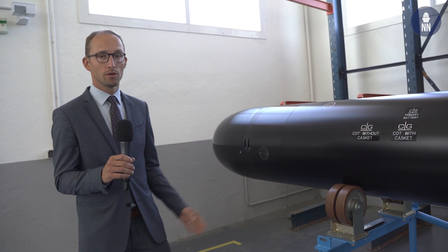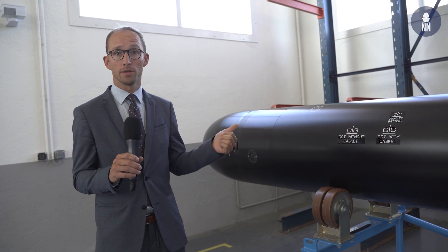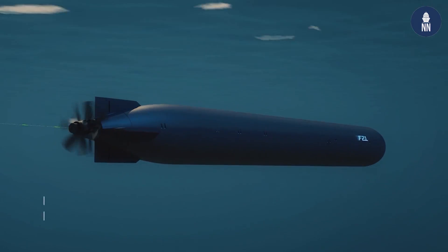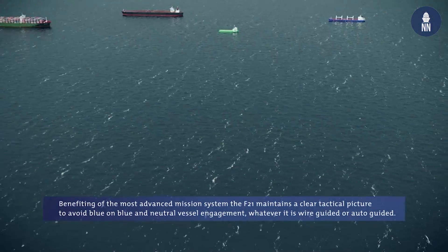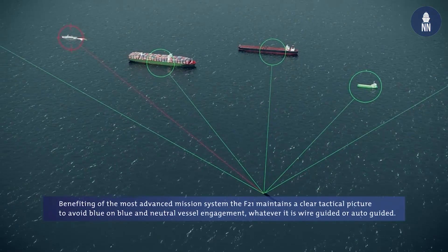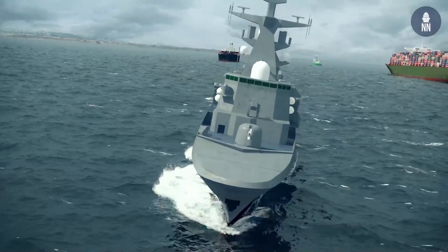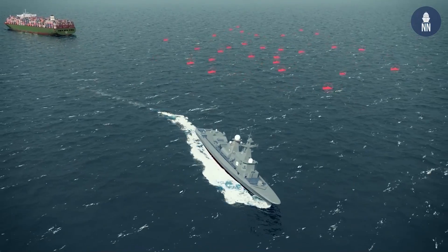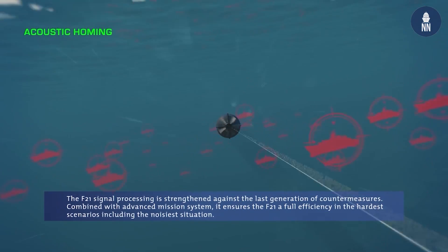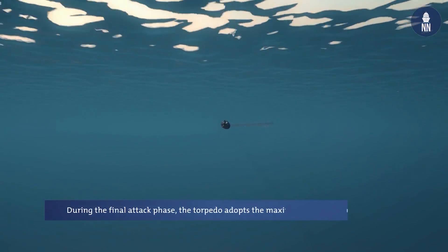About the F-21, the main key points rely on first its intelligence. The F-21 is the most advanced heavyweight torpedo on the market, able to perform its mission completely autonomously, to give to the torpedo a very wide panel of tactical employments while reducing the operator workload.